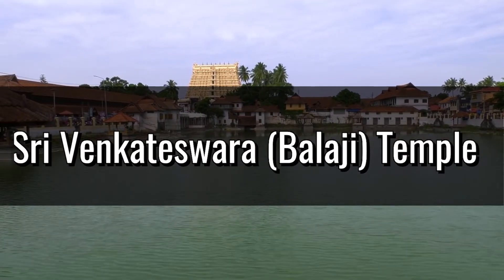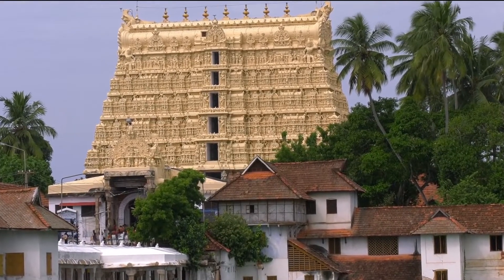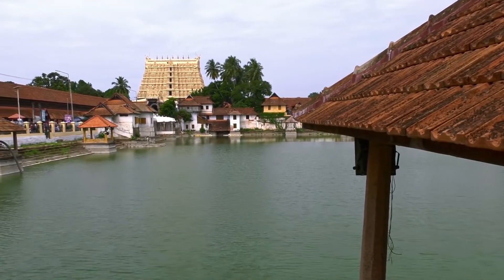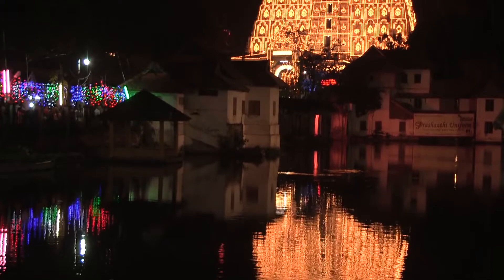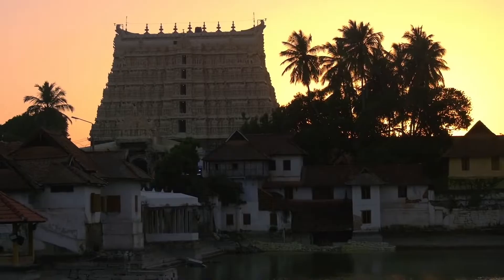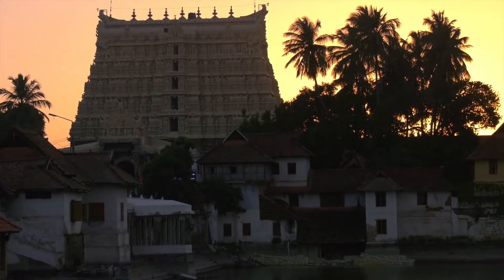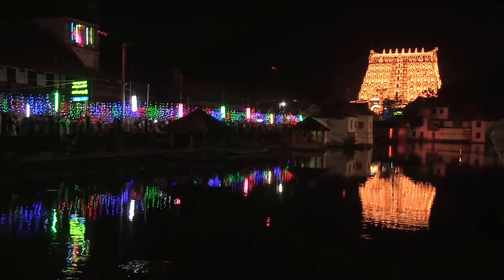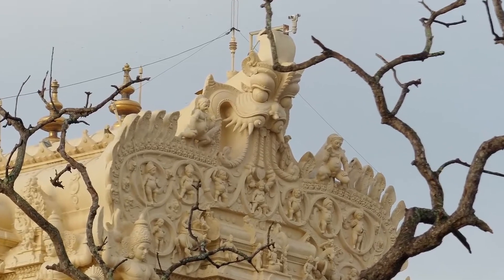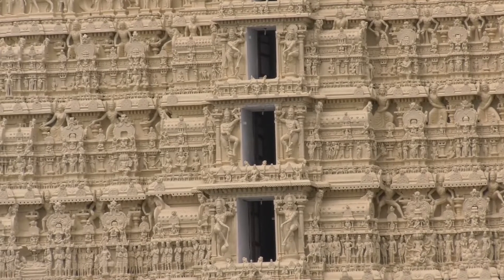The Shri Venkateswara Temple is located on the outskirts of Tirupati, India. At this temple, worshippers pray to the Hindu god Vishnu and his many different forms and deities. Temple attendees have been gathering to worship the deity of the Venkateswara. However, for tourists, the main attraction would be the large golden dome roof that sits high above the current deity. It is believed that the Shri Venkateswara Temple was built in the 19th century, but there are no records as to when exactly it was built.